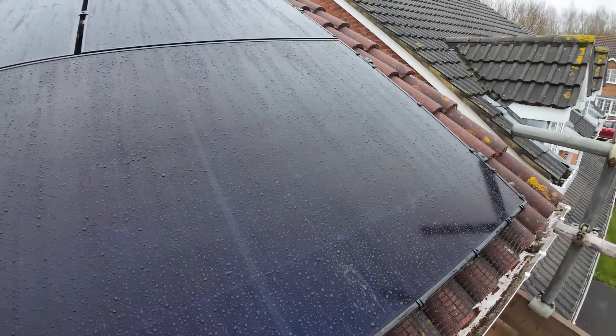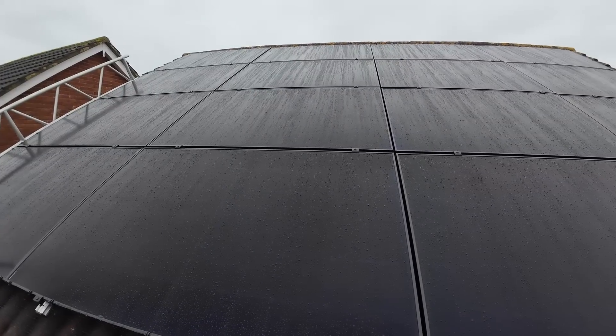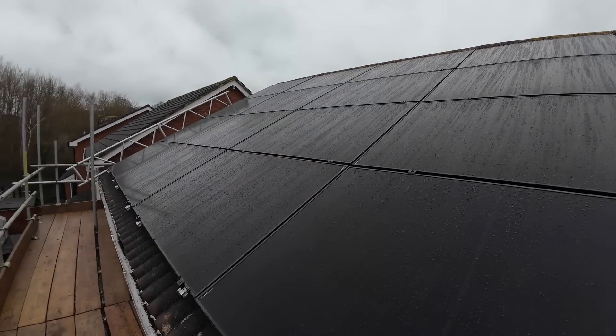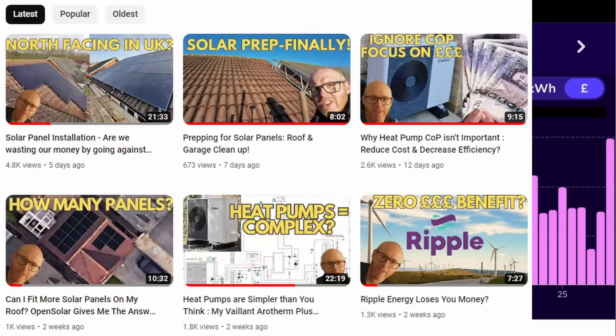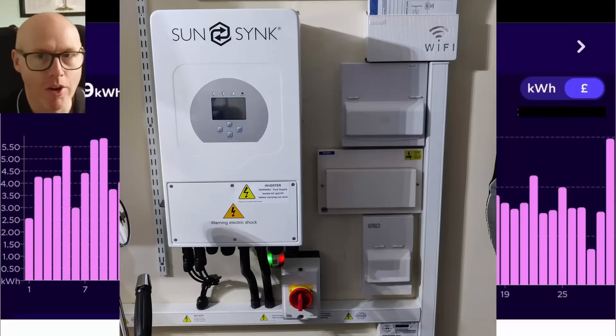A quick reminder of what we've got: six panels on the front of our building facing southeast, and 16 on the rear facing northwest — controversially. We have to work with the roof we've got. Each panel is 430 watts. We have an 8.8 kilowatt SunSync inverter, which I'm very happy with.